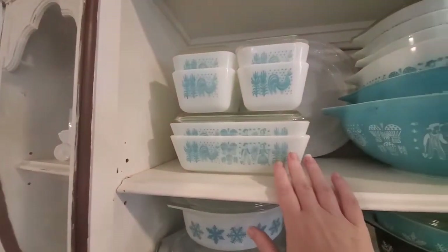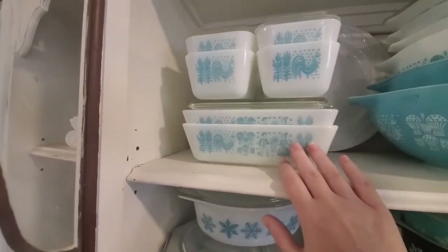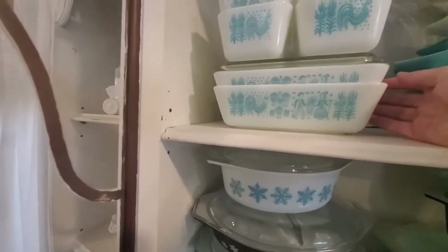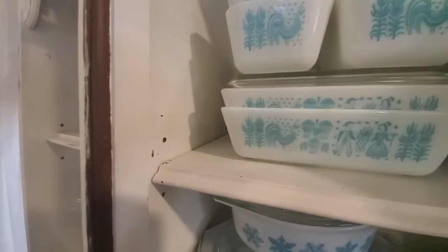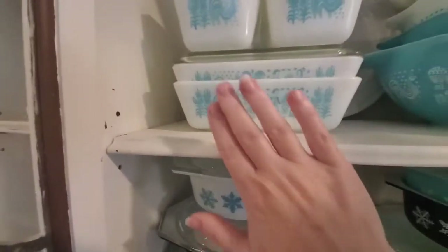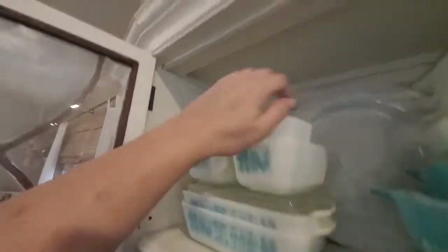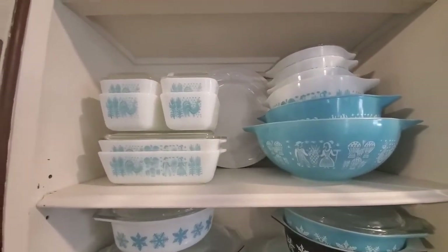Then you have what they would call the refrigerator set — way before Tupperware — so this is what you would probably use for your leftovers. I know a lot of people call this the brownie pan because you could make a small pan of brownies in them. They all come with covered lids for storage in the refrigerator. A set would come with one bigger container and then two of the smaller ones with lids. So that's the Butterprint Pyrex pattern in blue and in orange.